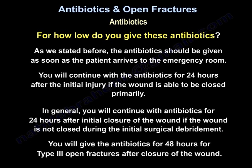For how long do you give antibiotics? Antibiotics should be started as soon as the patient arrives to the emergency room. Continue for 24 hours after the initial injury if the wound can be closed primarily, or for 24 hours after initial closure if the wound is not closed during the initial surgical debridement. For type 3 open fractures, give antibiotics for 48 hours after closure of the wound.